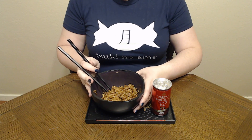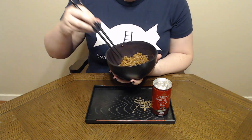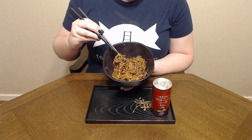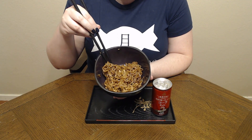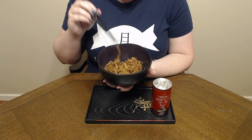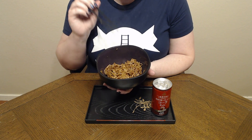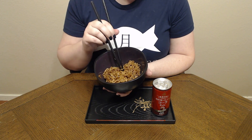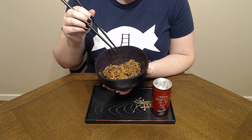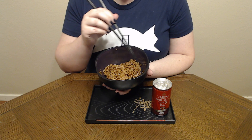So let's try this, shall we? Itadakimasu! Also I'm sure you've noticed — oh geez, it's just steaming, it looks so good. I'm sure you noticed that I don't have any toppings in here.